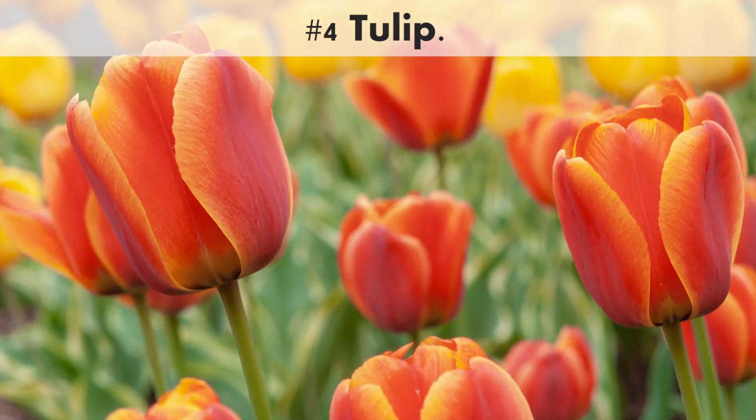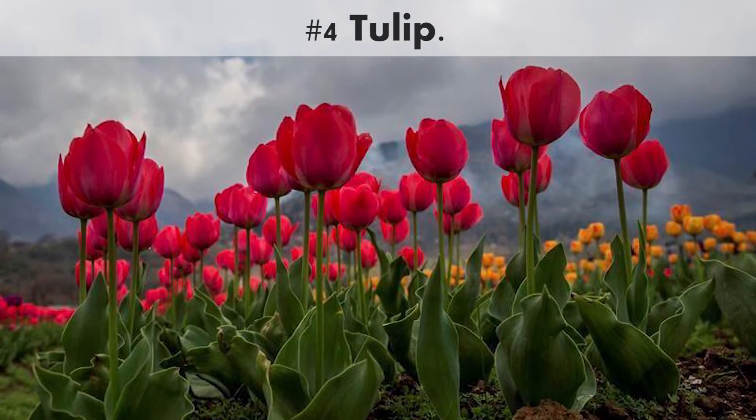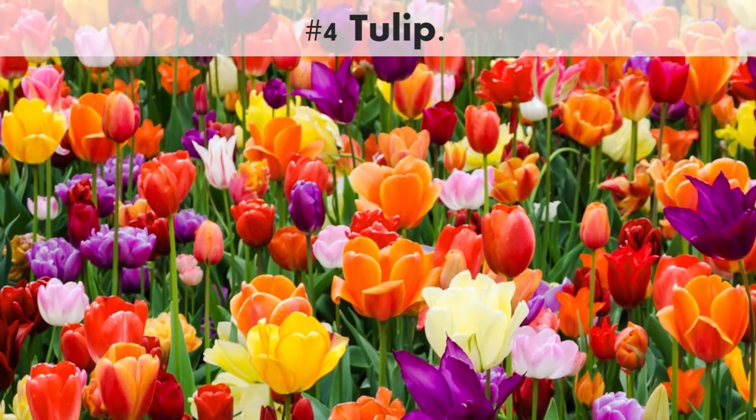Number 4. Tulip. Tulips come in many colors and shapes, including single form, multiple flowers on a stem, and doubles. Full sun is ideal when deciding where to plant tulips.